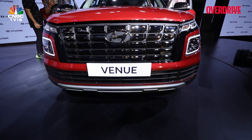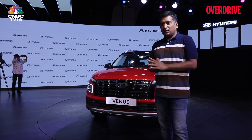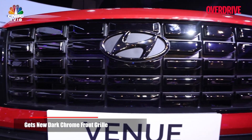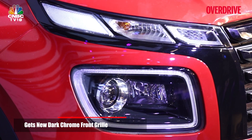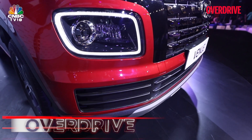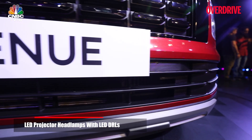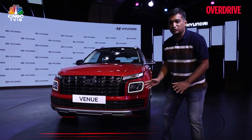With this facelift, the Venue now moves to the latest Hyundai design themes that you've seen on SUVs like the Tucson. There's this new segmented grille finished in a dark sort of chrome trim, which now merges with the top half of the headlamps. The headlamps themselves are now LED projectors, which means you have this empty, wide bar in the front where the earlier segmented arrangement used to be.